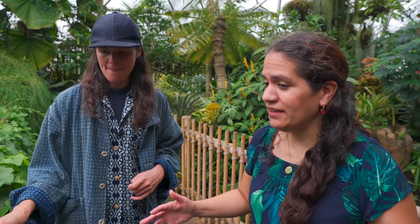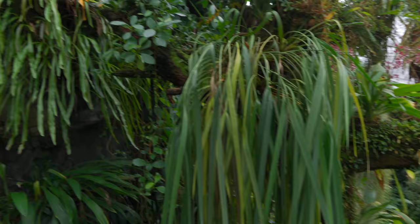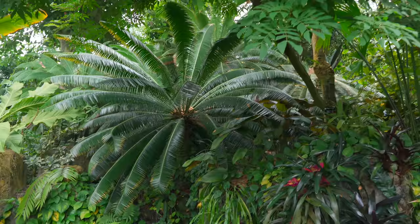Going back to the changes in the Climatron — every day they weed, every day they water, and every day something dies and you have to replace it with something new. This collection is just constantly changing; you never know what you're going to find. If you come back three years from now, the plant you really wanted to see might not be here anymore. It's the same as your garden at home — always weeding, always changing.